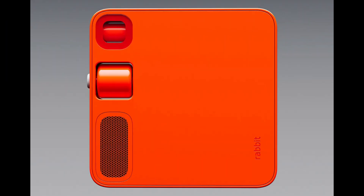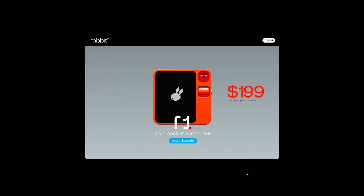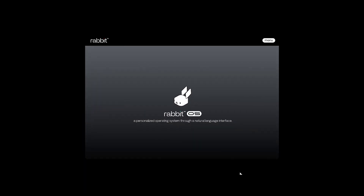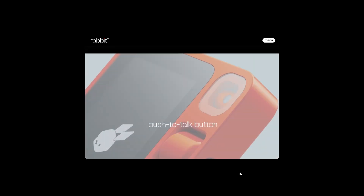Rabbit is a startup that has introduced a hardware AI device, the R1, priced at $199. This gadget resembles a Playdate console or a small handheld TV from the 90s, and it aims to streamline everyday tasks.